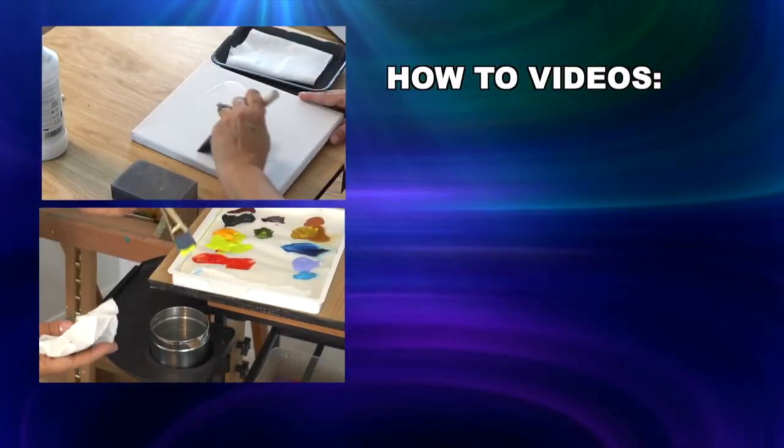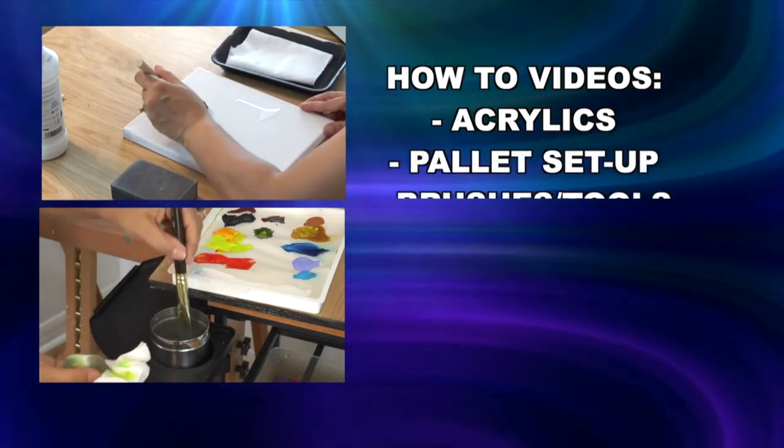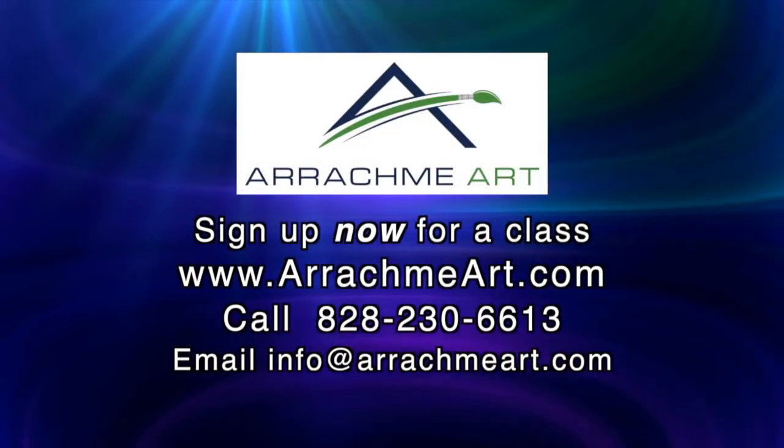The how-to videos explain things like how to use acrylics, how to set up your palette, what brushes and tools to use, what supplies you'll need, how to care for them, and more.